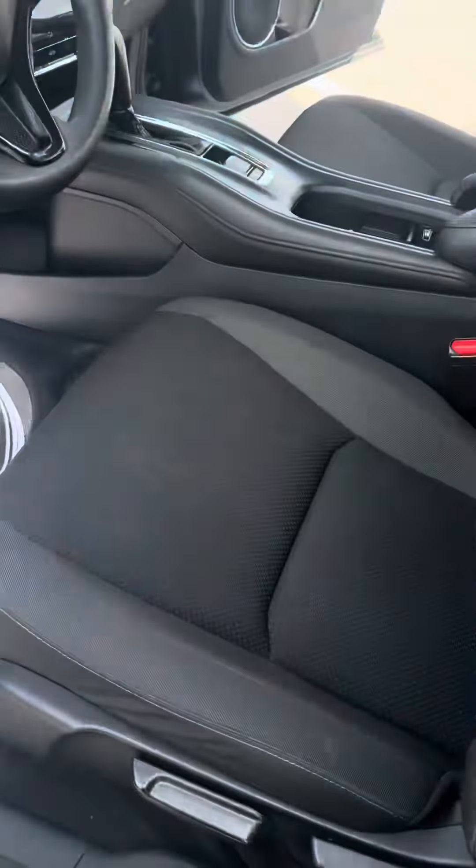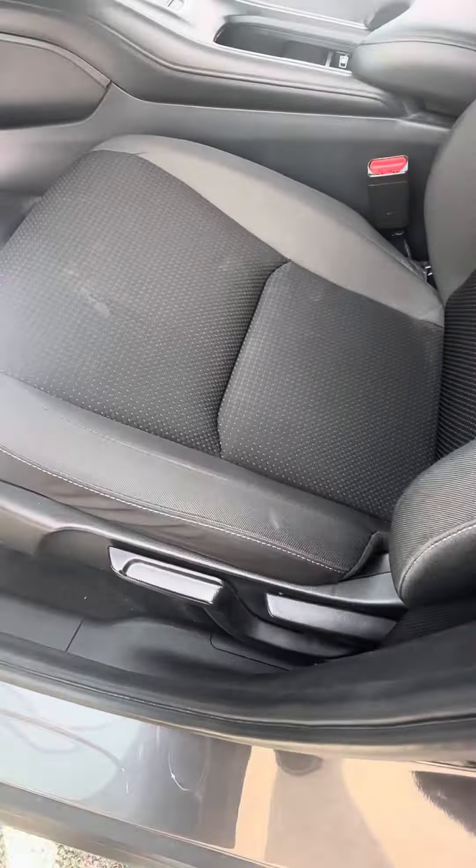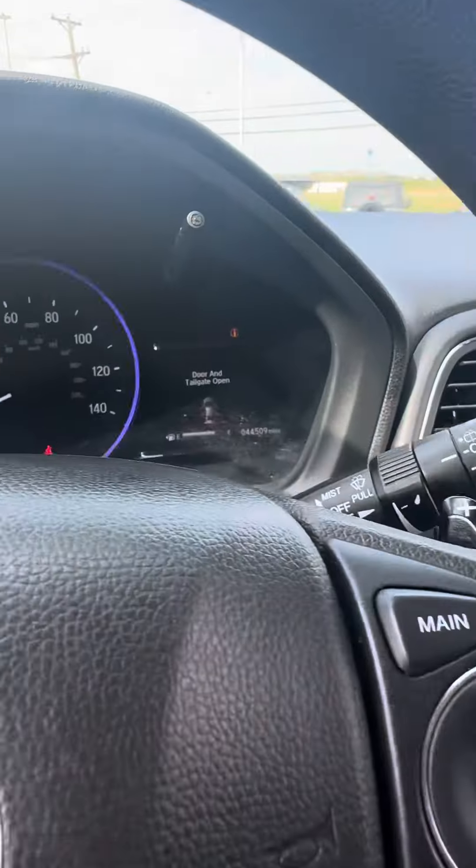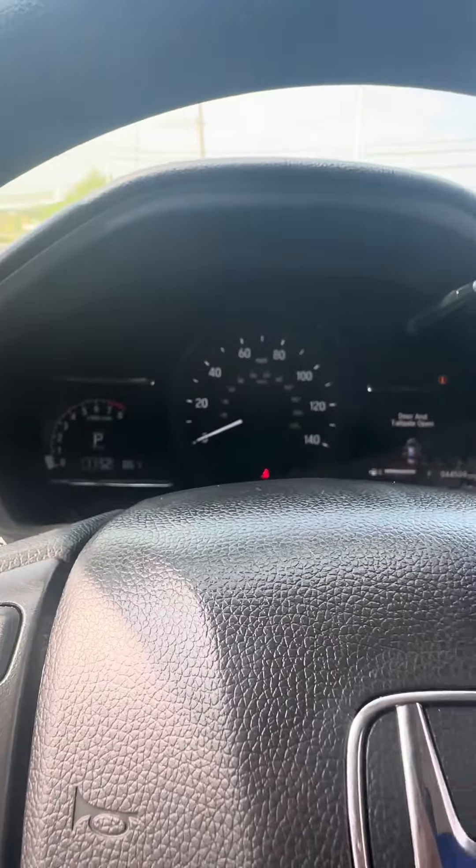Power windows, power locks, and it has manual seats on both the passenger and driver's side. The car has 44,000 miles on it — it's super clean.